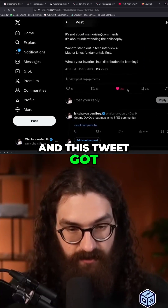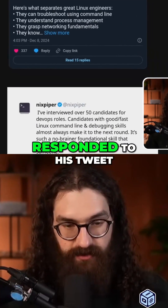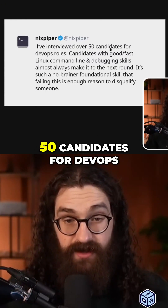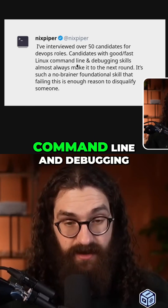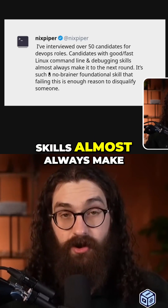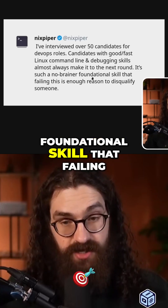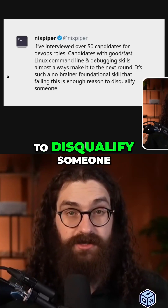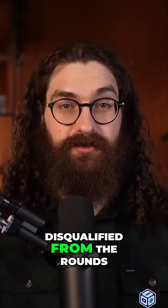That tweet got almost 400 likes and lots of engagement. Someone responded — Nick Spiper — saying he's interviewed over 50 candidates for DevOps roles and candidates with good and fast Linux command line and debugging skills almost always make it to the next round. It's such a no-brainer foundational skill that failing this is enough reason to disqualify someone. If you don't know Linux, you're likely to be disqualified.